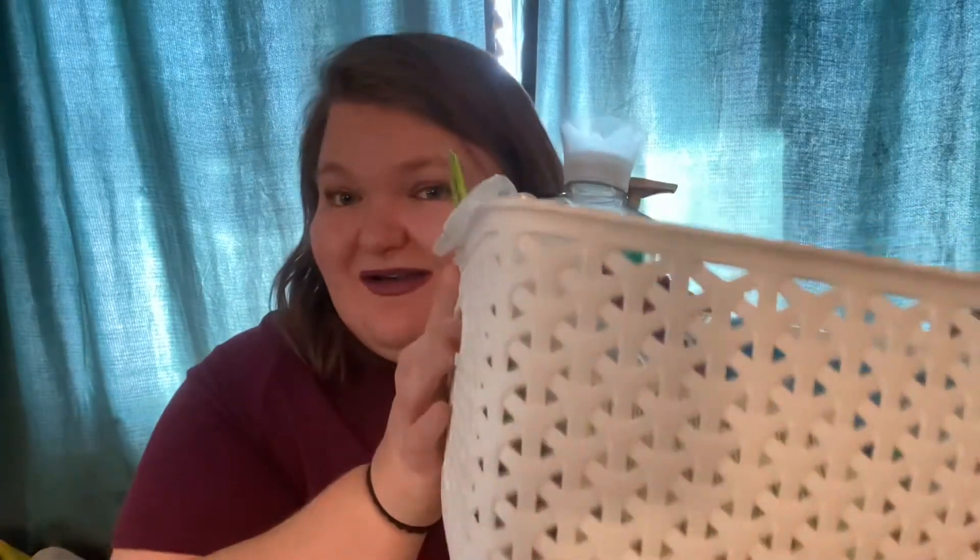Hi guys, welcome back to my channel. It is Shelby, and as you saw by the title of this video, I have an empties. So I have my bucket of empties right here, and let's get started. So these are my beauty empties, or just random products that I used up this month. I just want to share them with you, go through my empty bucket.